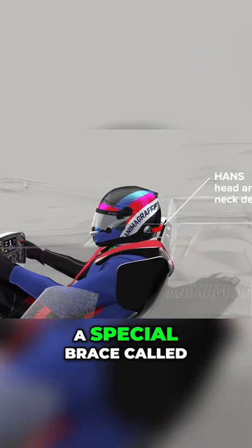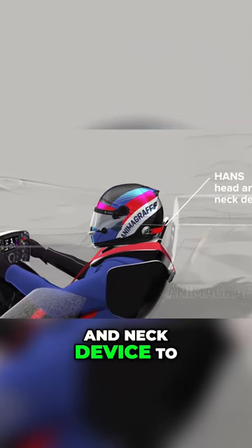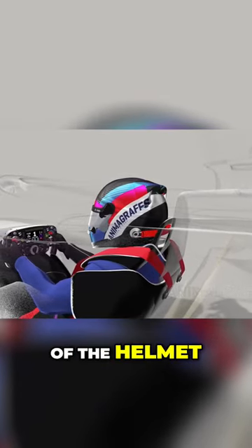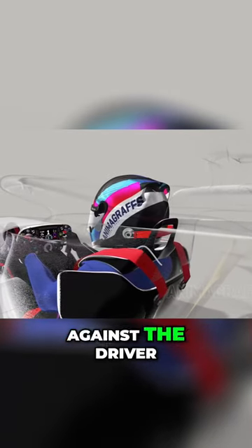Drivers wear a special brace called the HANS, or head and neck device, to limit head movement in adverse conditions. A connected strap clips to either side of the helmet, and the shoulder harness straps keep the device pressed against the driver.